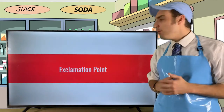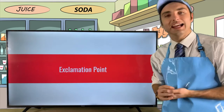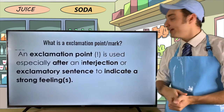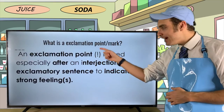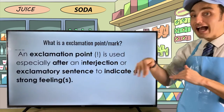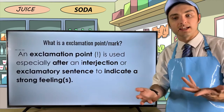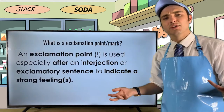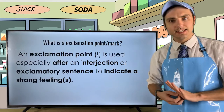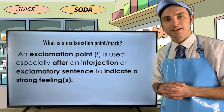Tonight, what we're talking about is the exclamation point — that punctuation mark that catches your attention. An exclamation point is used especially after interjections or exclamatory sentences to indicate a strong feeling. Basically, you put the exclamation point after either interjections or exclamatory sentences to add that drama and emotion.